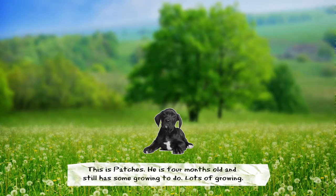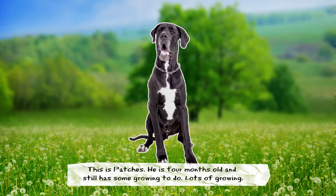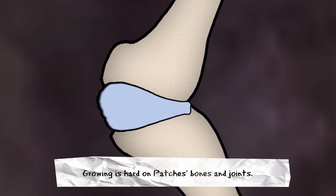This is Patches. He is four months old and still has some growing up to do. Lots of growing. Growing is hard on Patches' bones and joints.